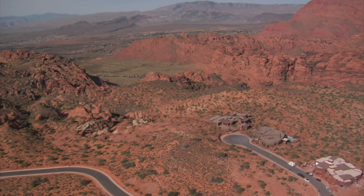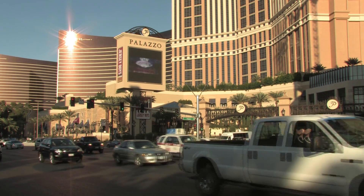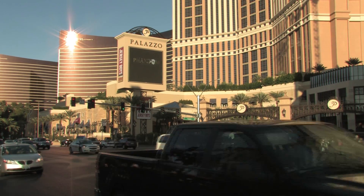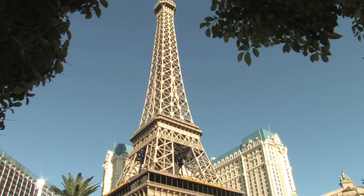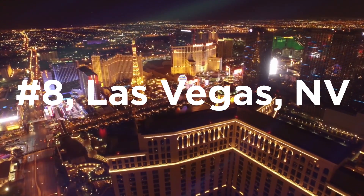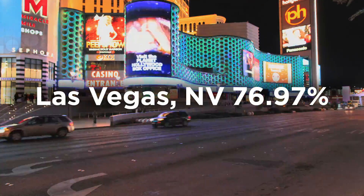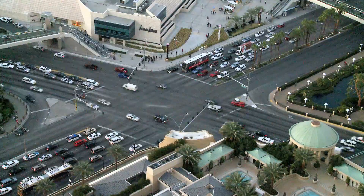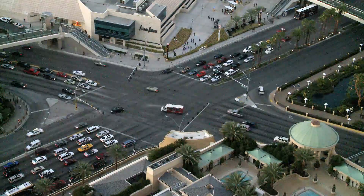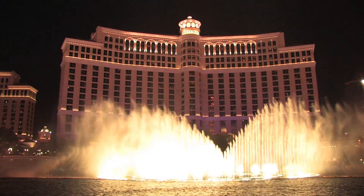Our number eight city sports a much warmer climate on average and bills itself as the entertainment capital of the world. While the city is only the 28th most populated in the United States with around 600,000 residents, it is one of the largest tourist destinations in the world with over 39 million people visiting each year. After analyzing almost 3,000 trips, Las Vegas, Nevada ranks eighth with a median efficiency of 76.97%. Las Vegas has a hot, dry desert climate that averages over 134 days per year above 90 degrees Fahrenheit, which is 32 degrees Celsius.